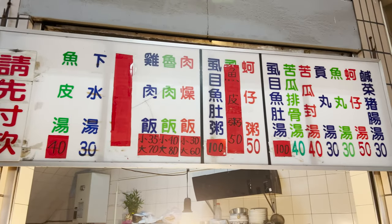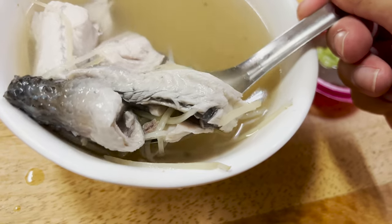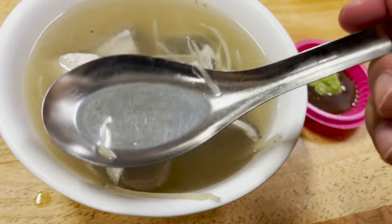Best part about it is that this bowl is only 40 Taiwanese dollars — that's literally like $1.20. It is super duper cheap. Absolutely worth it. It's a small bowl, but very hearty, very filling, and you should definitely try it.